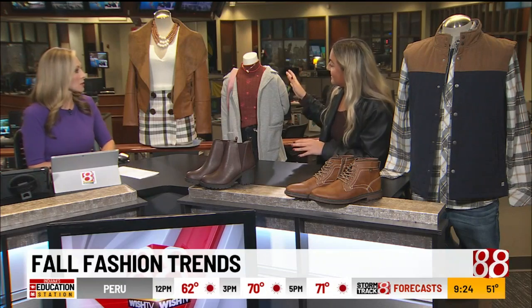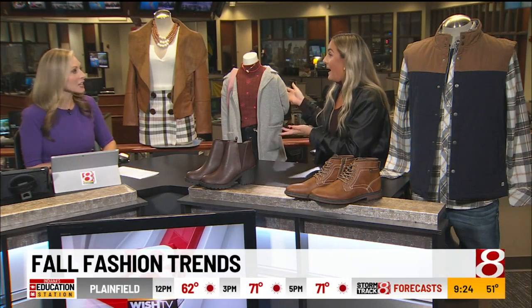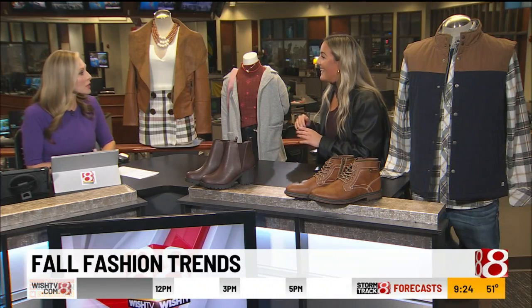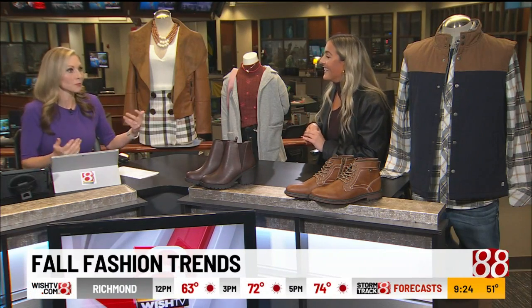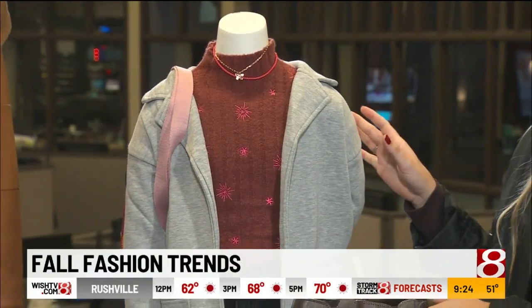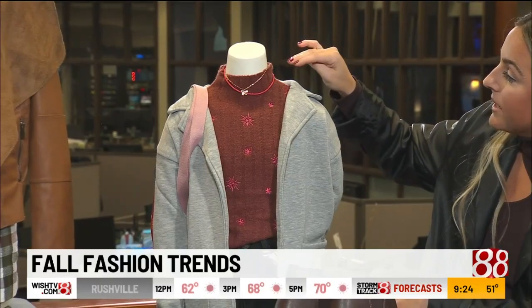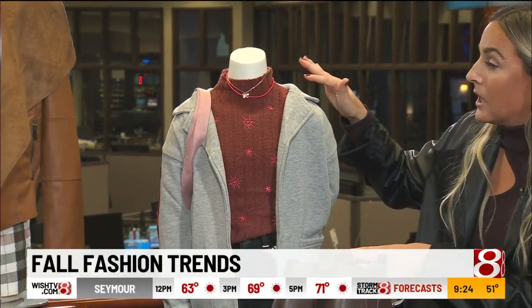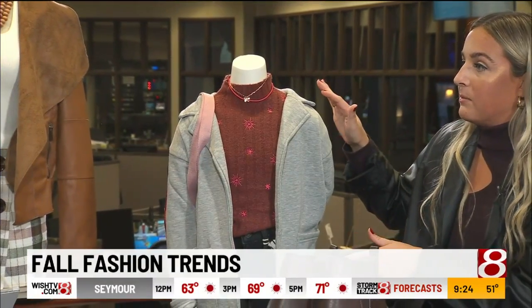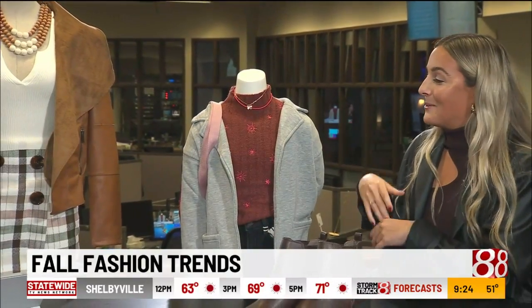Next we have kids. This is Forever 21 Kids — not too many people know that they even have a kids' line. I had no idea; I thought that was just for young adults. So they have a super cute kids' line. Again, layering for fall — we have a mock neck turtleneck sweater, which is a really good staple and a perfect layering piece for women and kids.